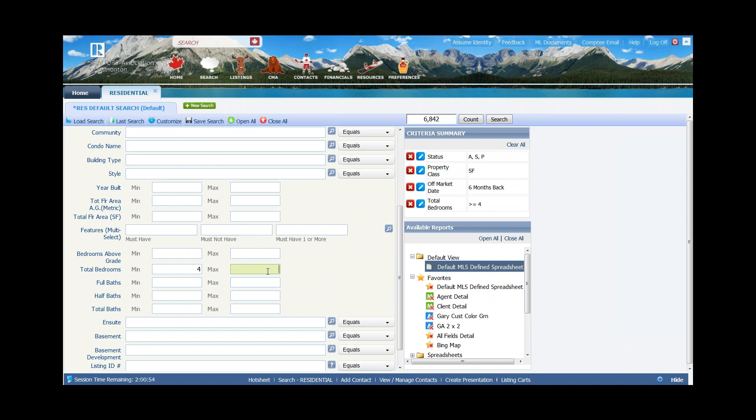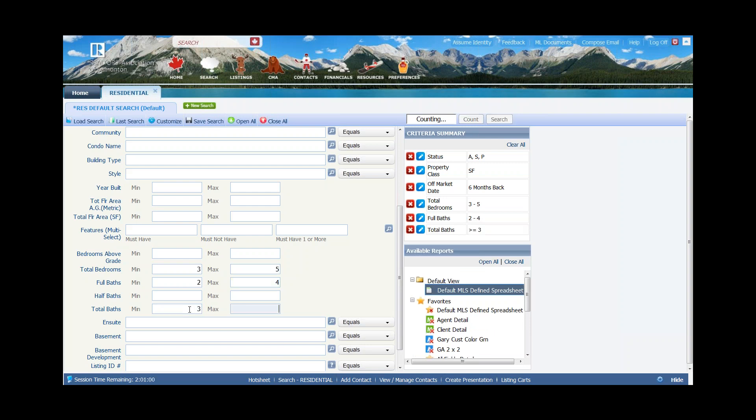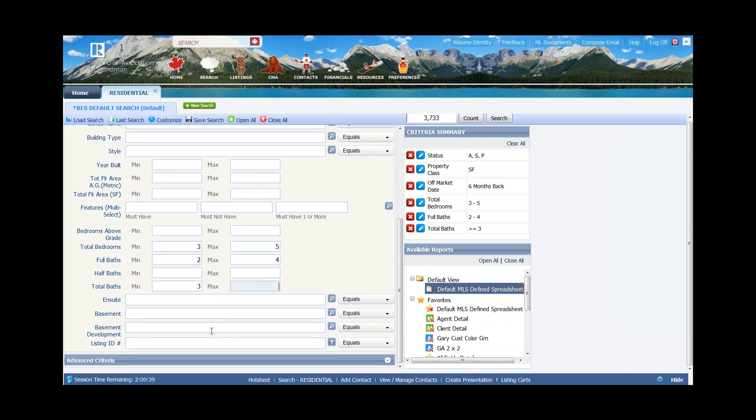For baths, if my subject has three full baths, I might do two to four — again, plus or minus one. By leaving three as my minimum, I'm looking for at least three bathrooms with the upper end open. I didn't do anything with half baths, so if there are half baths they can factor in. I'd accept a home with three or four full baths as a comparable. You can continue adding additional criteria as needed.